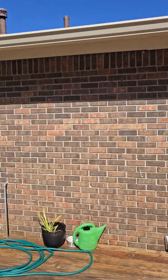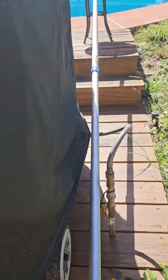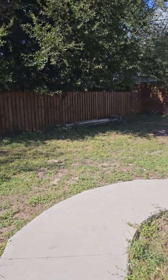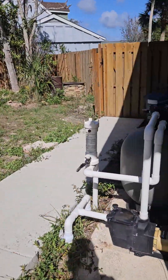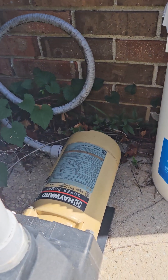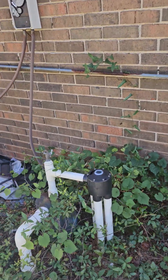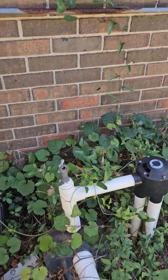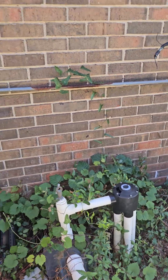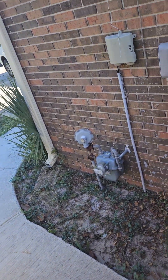That goes to the garage. And this grill is gas, so you don't have to have a propane tank. Here's your sand filter - doesn't look horribly old. That looks pretty old - that's the sprinkler well pump. Gas meter there.